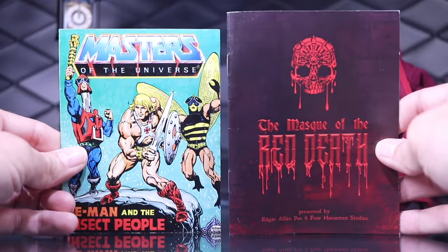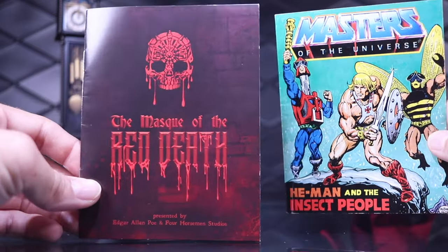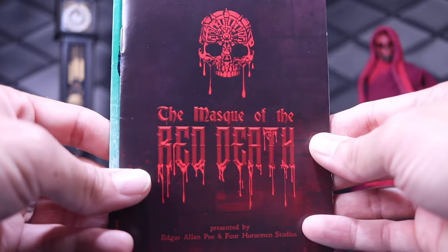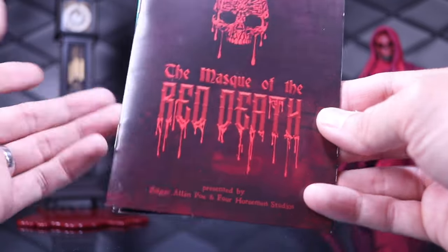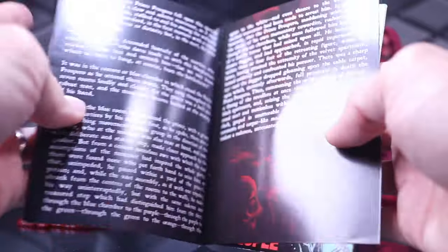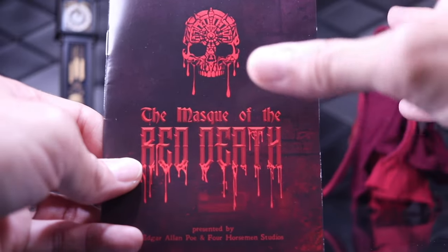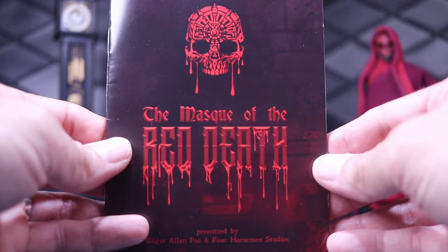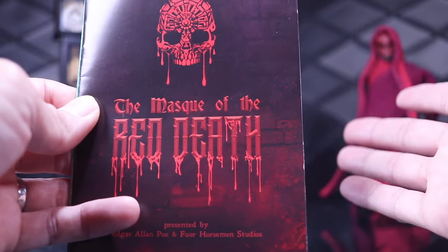Just so you can get a sense of the size, it is very close to mini comic size - just slightly larger than a Masters of the Universe mini comic. Awesome touch. The Figura Obscura line has really been all about a communal reading experience from the beginning, whether it's Jeremy's write-ups on the Four Horsemen page or the literature itself. This short story is actually really short - only a couple pages long - and you can get through it quickly. I do highly recommend it as it will frame everything about this storyline. There's also the excellent summary on the back of the box.